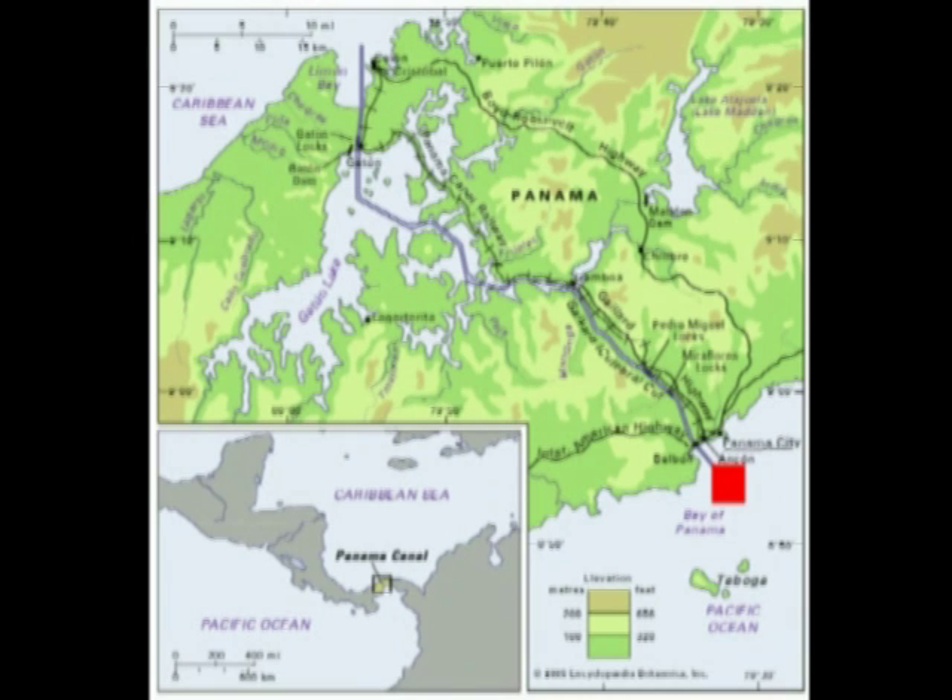Our position during the transit is indicated by the red square. Here you see we are about to enter the canal from the Pacific side.